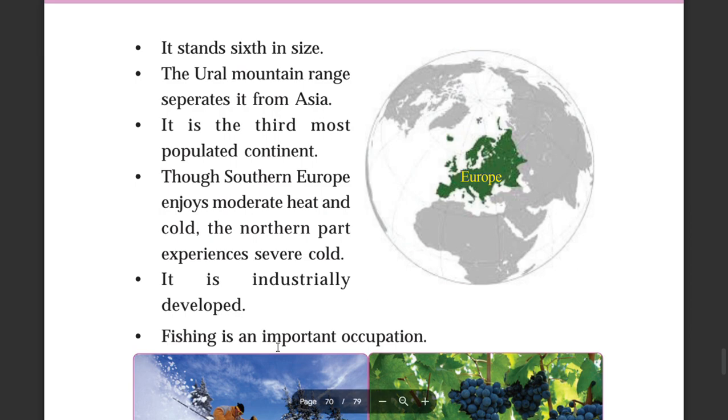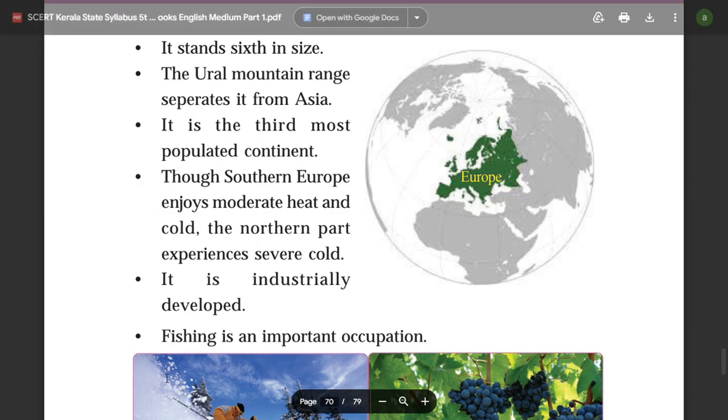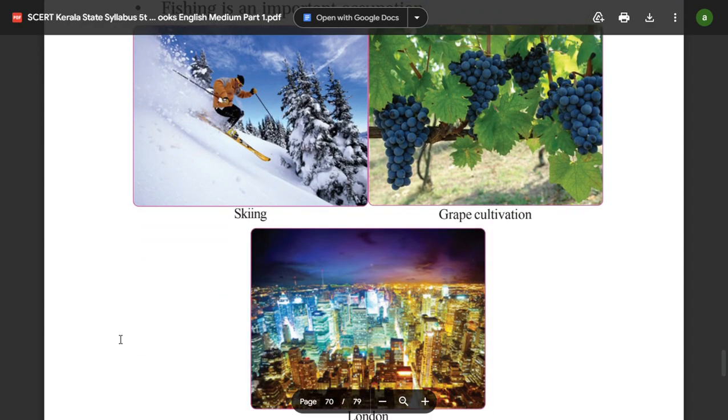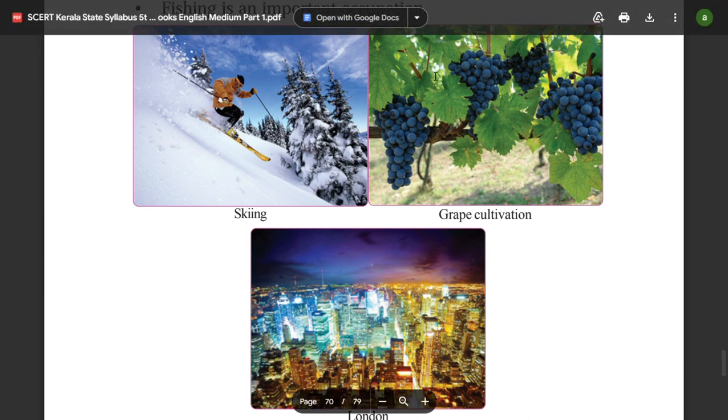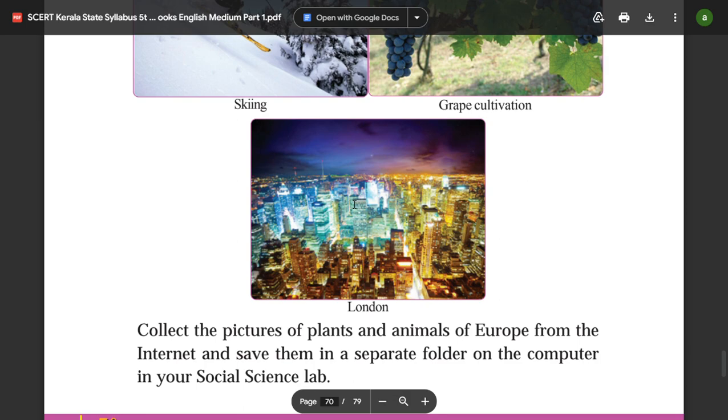Fishing is an important occupation in Europe. London is one of the major cities of Europe.